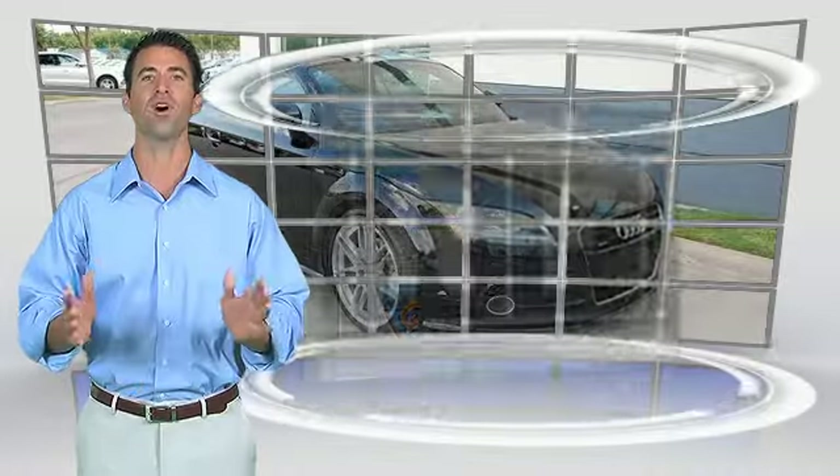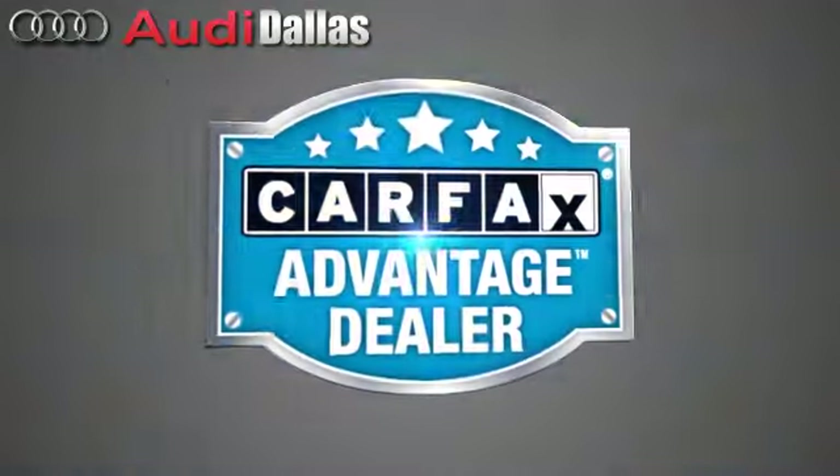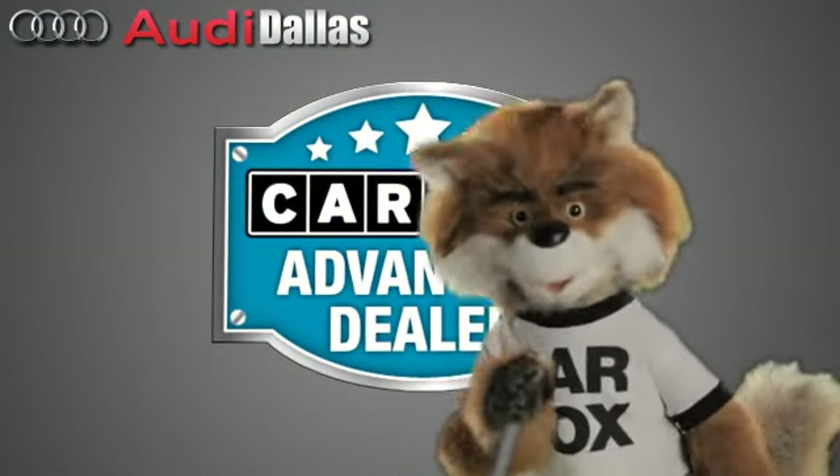This vehicle qualifies for the Carfax buyback guarantee. Just say "show me the Carfax" at Audi Dallas, a Carfax Advantage dealer.